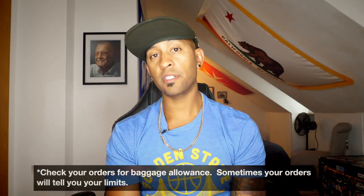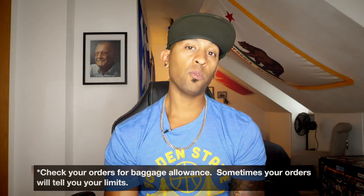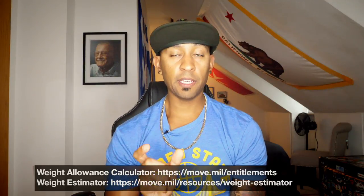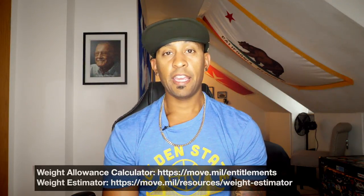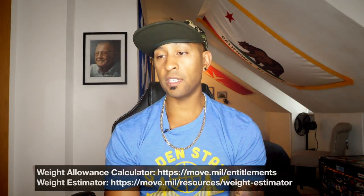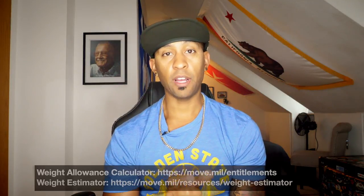How much weight are you actually authorized? I'm going to leave a link in the description with two different resources. The first is a weight allowance calculator — you put in your rank and how many dependents you're bringing and it tells you your actual weight allowance. The second is a weight estimator, which gives you a rough estimate of how much things in your house weigh.